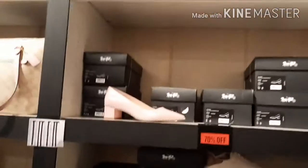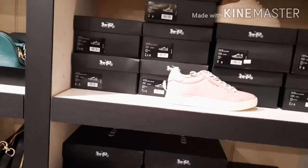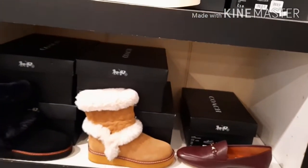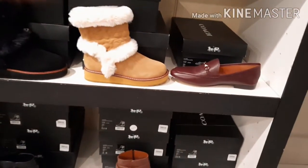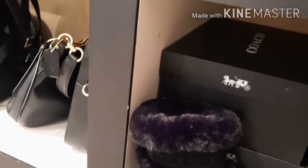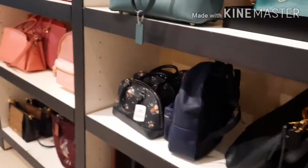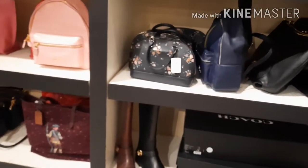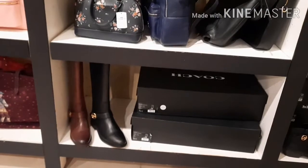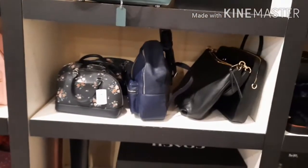They actually have some shoes, sneakers, and boots that are all 70% off clearance. So who knows if they have your size, but if they don't have your size in the store when you go, make sure you go online because they do have them online. And they even have riding boots — 70% off. Where can you get Coach riding boots for 70% off?